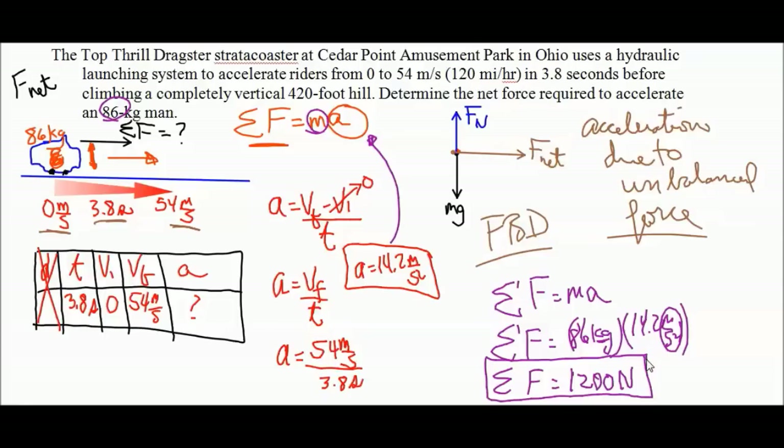No problem in determining the acceleration - done. No problem in drawing the free body diagram - done. No problem in determining the net force - done. Nice job.